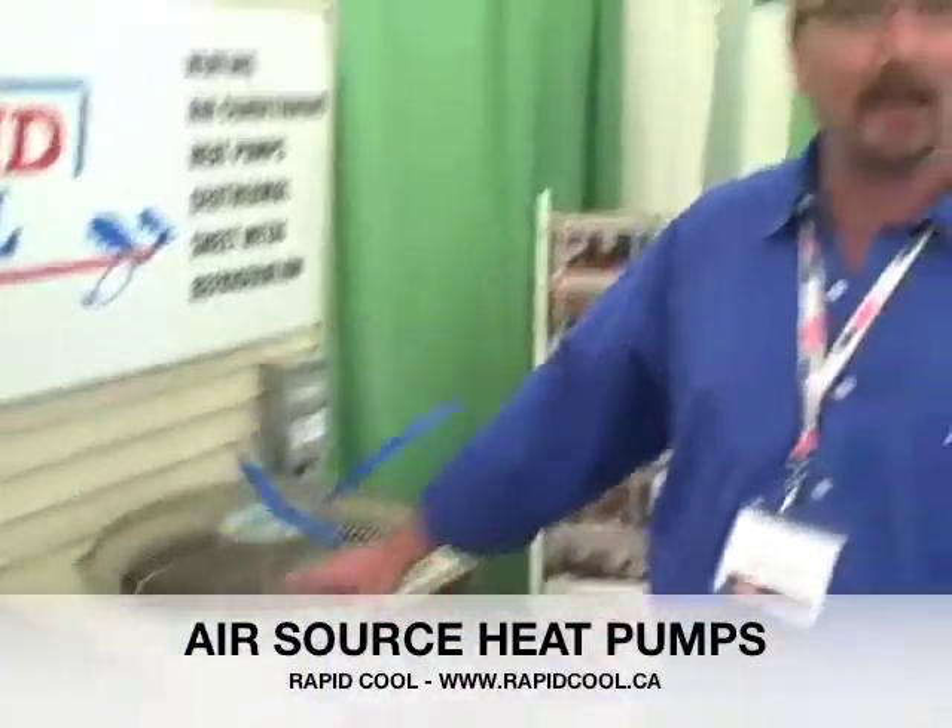I'm Steve with RapidPool, and here at the show we've got an air source heat pump, which is like an air conditioner. It does air conditioning in the summertime, but in the wintertime it captures heat from the outdoor air and transfers that heat using refrigeration to the inside of the house.